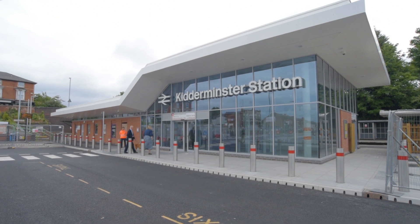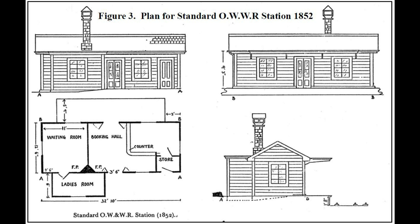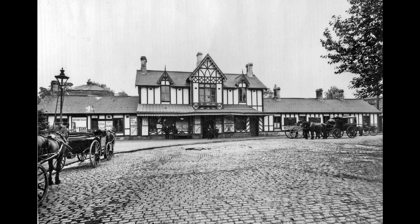This is the 5th station building on the site since the line opened in 1852. The first was found to be inadequate for purpose and got replaced in 1859. That new building was then destroyed by fire in 1863 and replaced by a new building which survived until